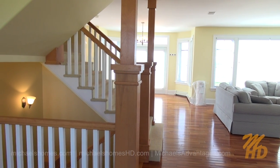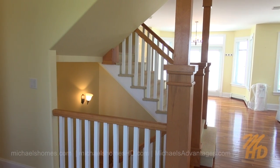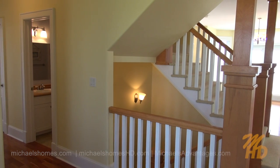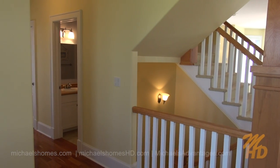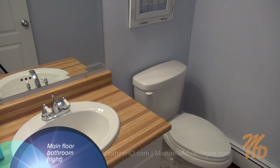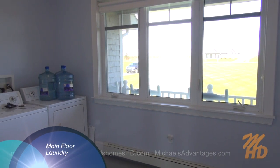And then to the left, we've got another hallway which greets us with a bathroom on the right, and then we've got two bedrooms on the left and the right. Here's our bathroom down at the end of the hall on the right-hand side. A main floor laundry room, and then there's a door to the garage.